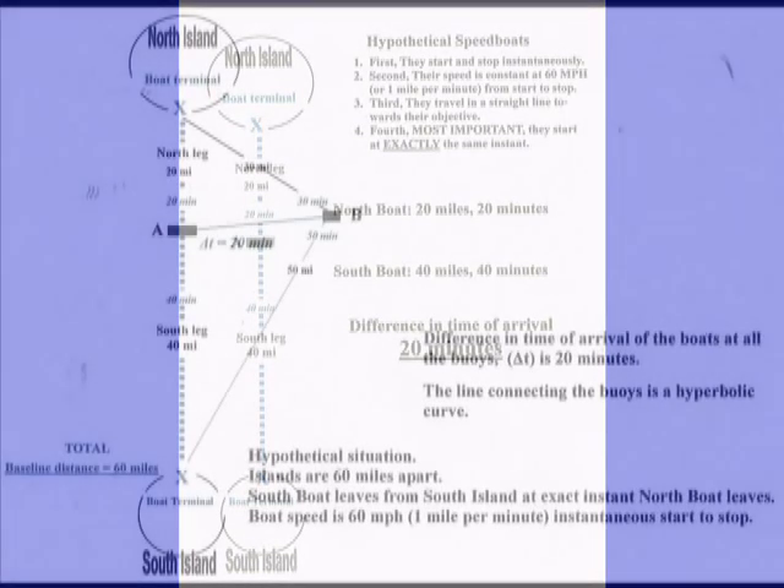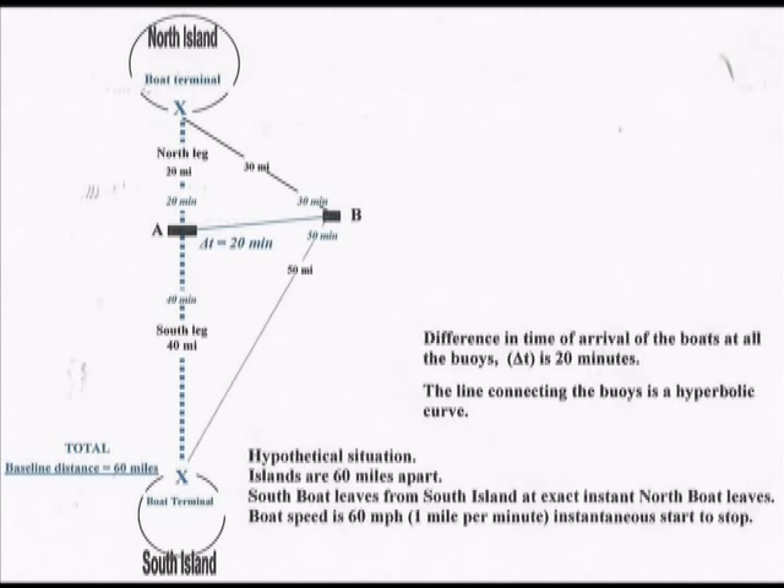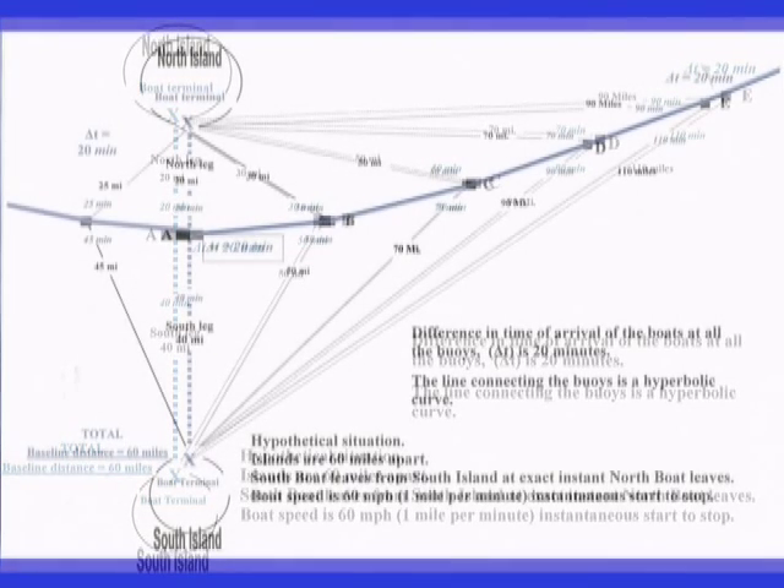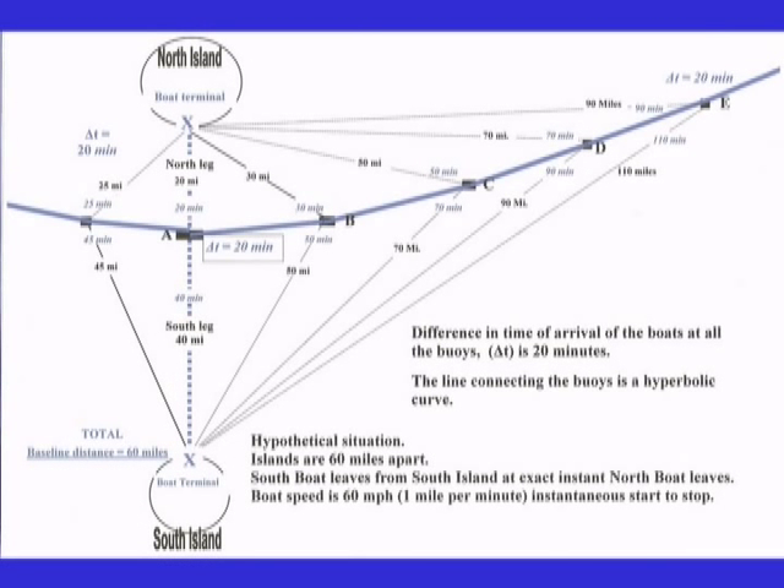Next we will measure the distance to buoy B. The north boat required 30 minutes; the south boat required 50 minutes — the difference in their time of arrival was 20 minutes. The difference in time of arrival at buoys C, D, and E was 20 minutes in each case. Moving to the northwest, the difference in time of arrival at that buoy was also 20 minutes. It is this single factor — a consistent 20-minute difference — that places all of these buoys on a hyperbolic curve.